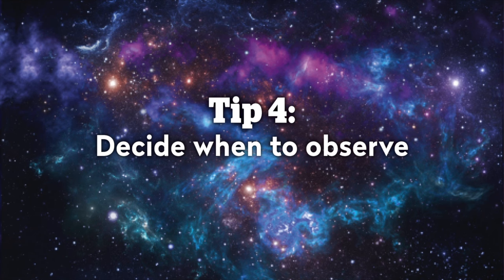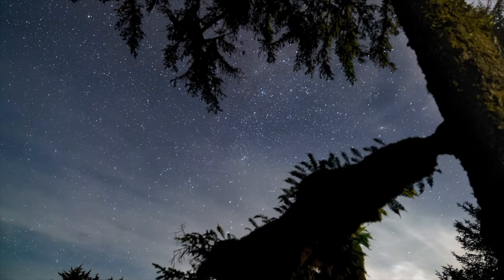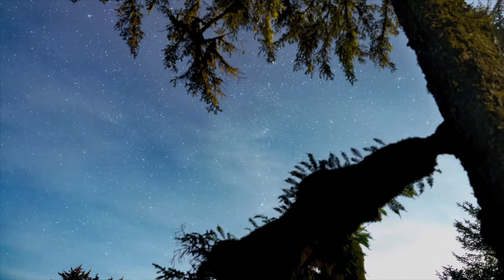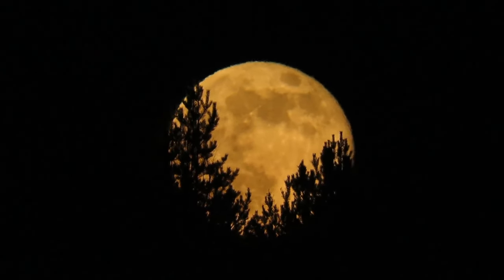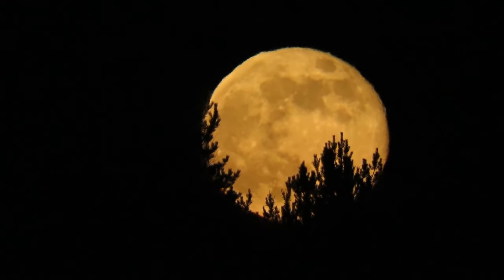Number four: decide when to observe. The best time to observe a meteor shower is at midnight on the night of the peak. However, sometimes the weather has other ideas, so always check the weather forecast — you might find you'll have much clearer skies a day or two beforehand, which will let you see more. You'll also want to pay attention to the moon, as a bright moon can wash out some of the dimmer meteors, so you might be better off observing just before it rises or after it's set.